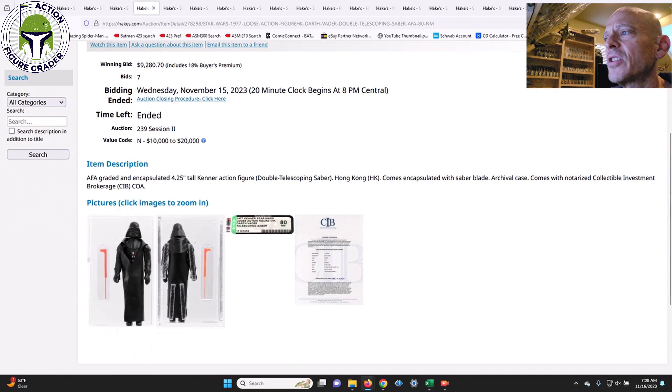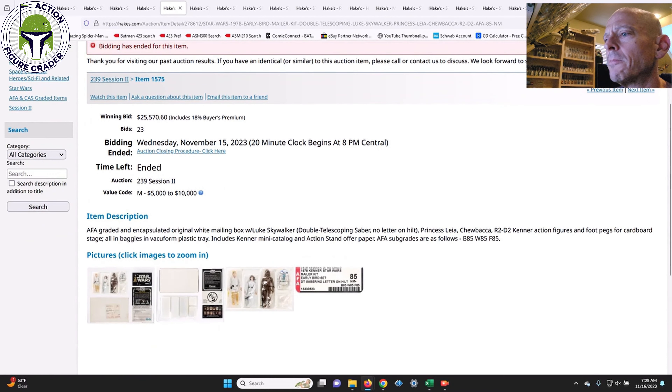The Double Telescoping Darth Vader was AFA 80. This one came in below the value code of $10,000 to $20,000 at $9,280. Double Telescoping Vader prices seem to have come down — at the last LCG auction, an encased set with all three DT figures sold for around $24,000 total. This Vader alone went for $9,280. It's hard to gauge whether that's a good deal, but the number seems down; I was thinking at least five figures.